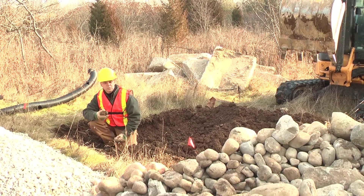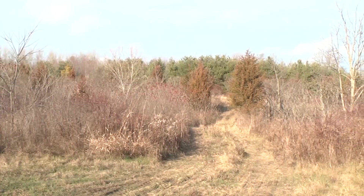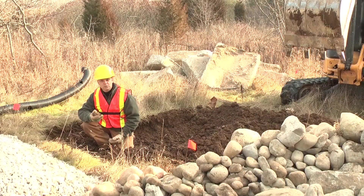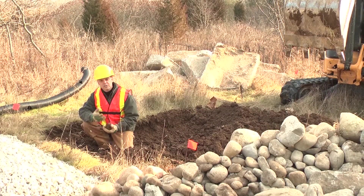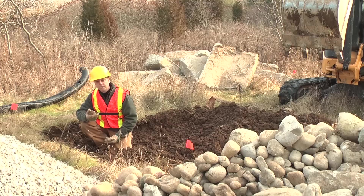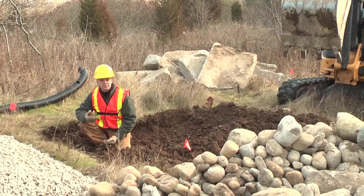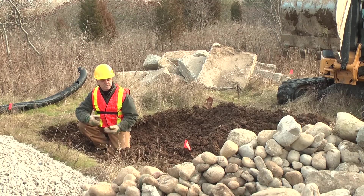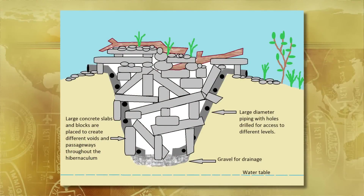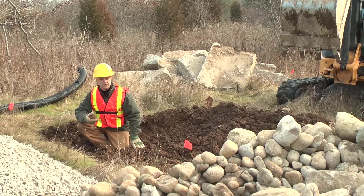The two most important factors when building a hibernaculum are the general siting or location, and drainage. While you want the hole to be a little bit moist — that's good for the snakes' overwintering — you don't want it to flood rapidly because you could accidentally drown the snakes. You don't want to create a deep hole that floods quickly. So what the soil is like and the slope around the site is really important.